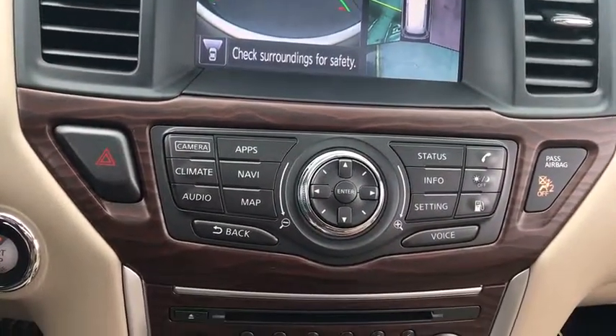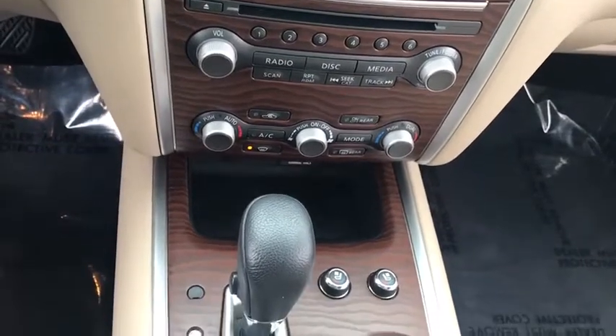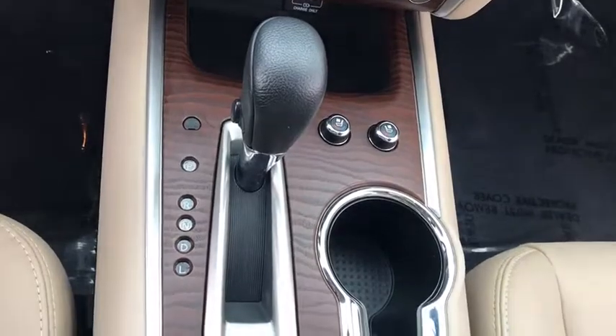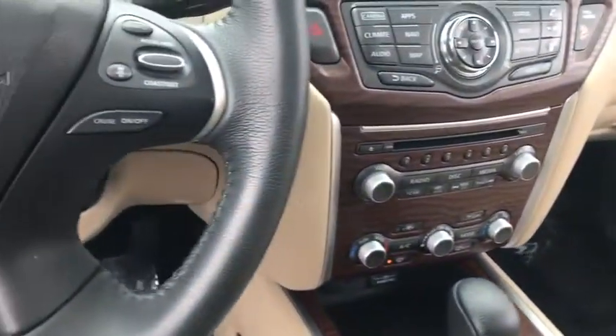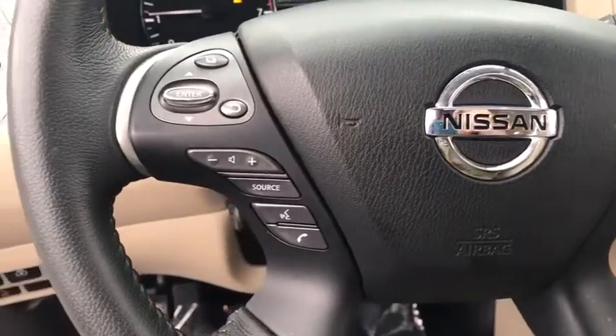Tow hitch, steering wheel audio controls, Bluetooth, leather wrapped steering wheel, adjustable steering wheel, power steering, keyless start, cruise control, four-wheel disc brakes, four-wheel drive. Take this vehicle for a spin and see why so many shoppers are now proud owners.